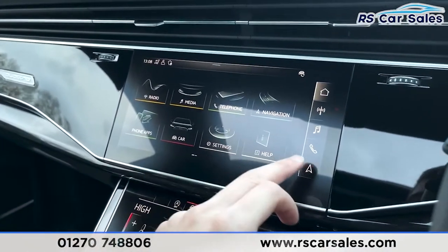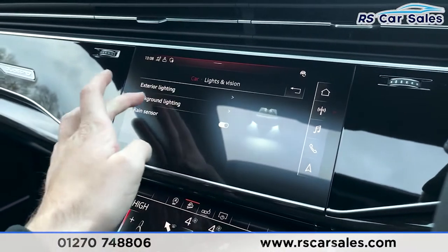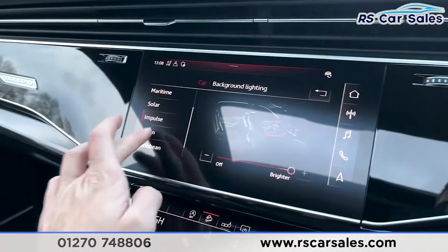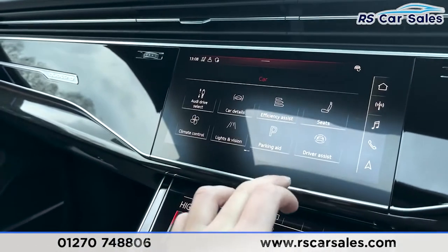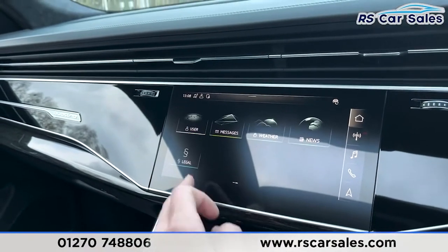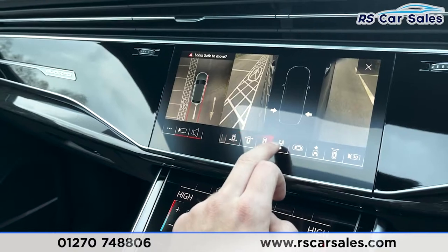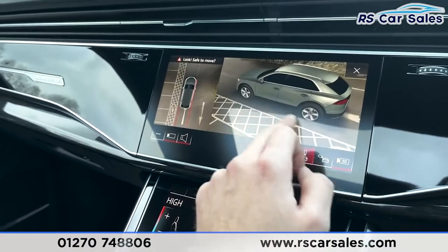Going across the infotainment, you'll also find parking aids, driver assist, lights and vision settings. There's ambient background lighting underneath and around various parts of the vehicle — it's more of a nighttime feature but at night it looks absolutely superb. Scrolling across you can see further settings for the car, including weather, news and more. Put the vehicle into reverse and you've got the reversing camera as well as the 360-degree view. You can access each view individually, and go into the 3D mode and move the vehicle around — a fantastic representation of the outside environment.